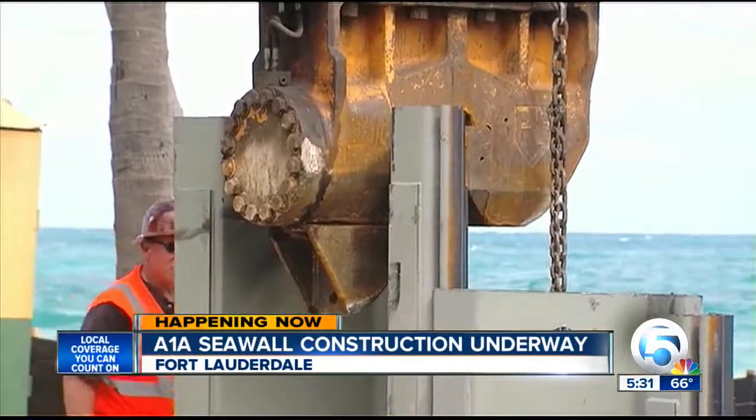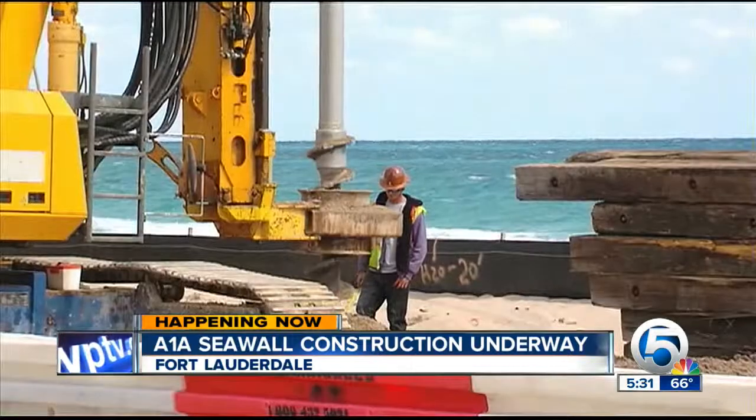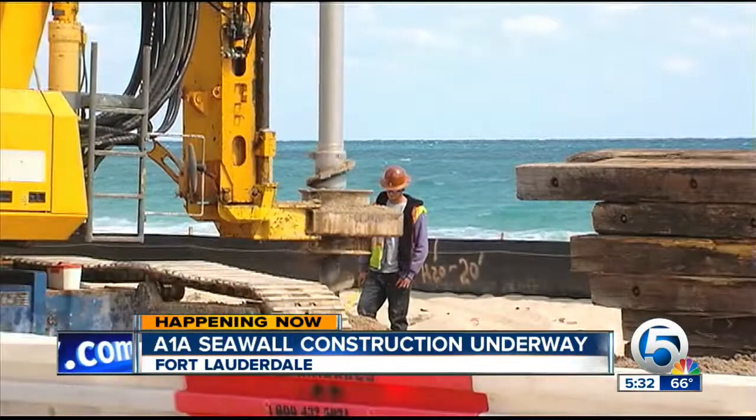Next year, a decorative seawall will be built to cover the pilings, but for now it's more about function than aesthetics.